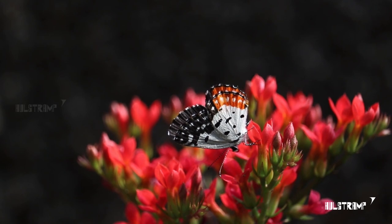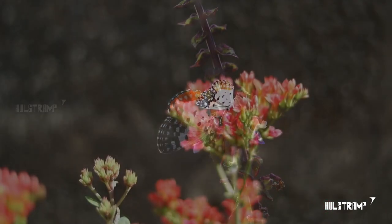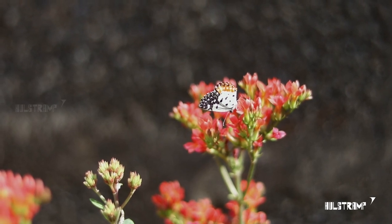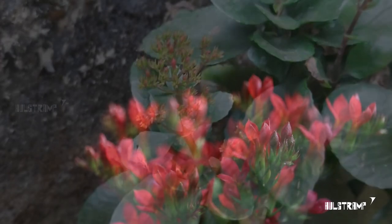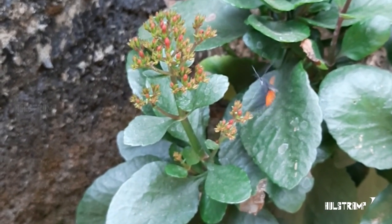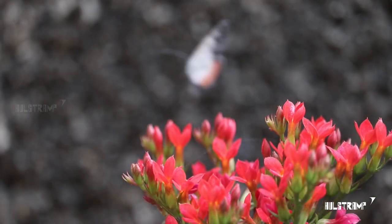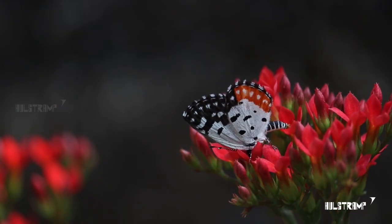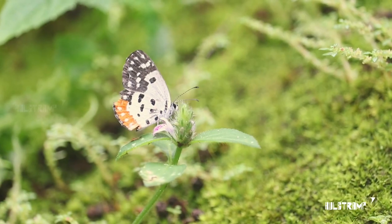Red Pierrot. As the name says, this butterfly resembles a pierrot. I found these butterflies perching on these red flowers. I didn't know why they were flying around that kalanchoe plant, so I searched and found that the plant is the larval host for this butterfly. The red pierrot on the red kalanchoe is just amazing.